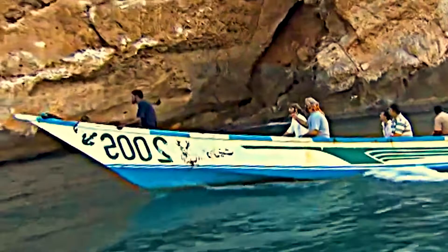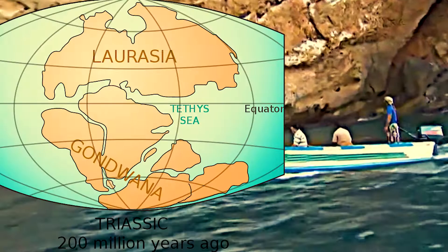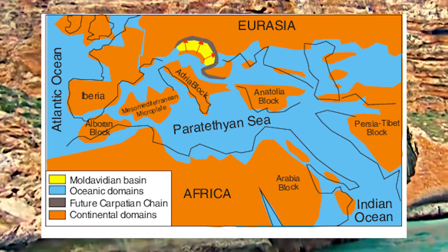Socotra is one of the most isolated landforms on Earth of continental origin. The archipelago was once part of the supercontinent of Gondwana and detached during the Miocene epoch, in the same set of rifting events that opened the Gulf of Aden to the northwest.